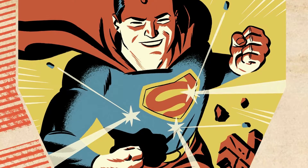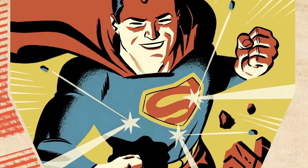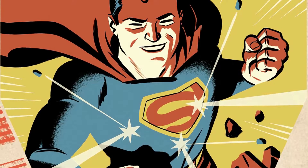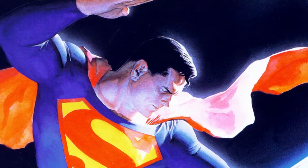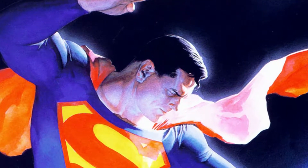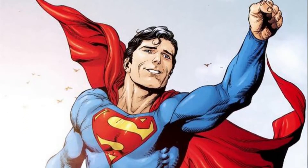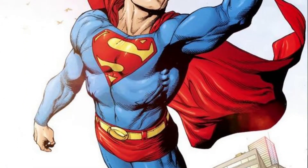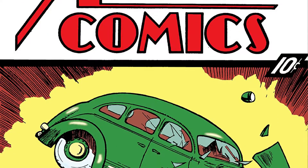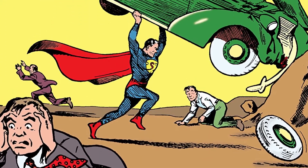Created in the 1930s, Superman was a unique character who countless people today credit with creating the superhero genre. One of the things that Superman introduced to superheroes was a costume — not just any costume. He had one with a symbol. Superman's symbol is one of the most iconic symbols in all of comic book history. But in Action Comics Issue 1, his first appearance, his symbol was very different.